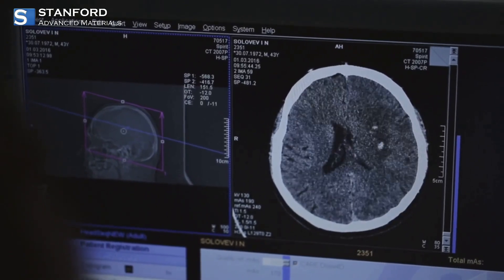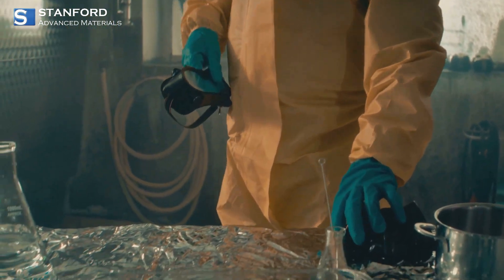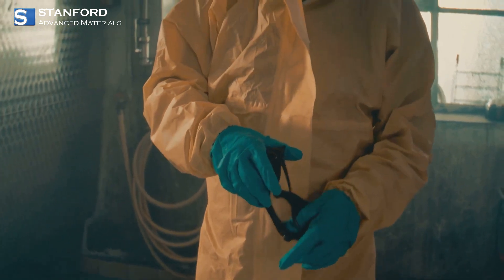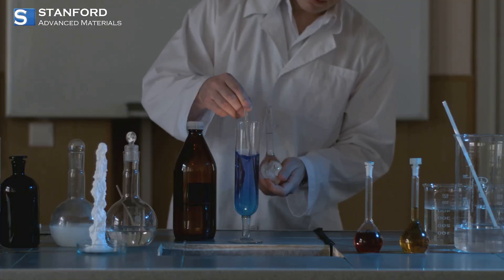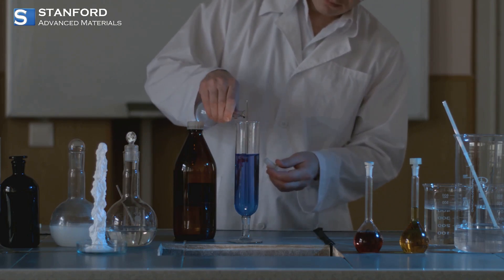But it comes with a warning label. Lead exposure is dangerous, especially for children — it affects the nervous system, kidneys, and more. Strict rules now govern lead use. Handling lead safely means using personal protective equipment, proper ventilation, and following correct disposal protocols.